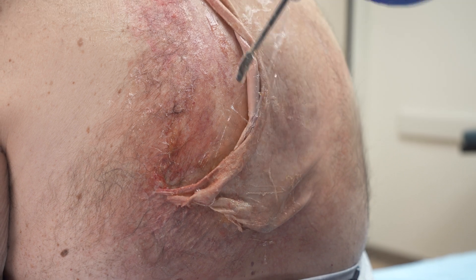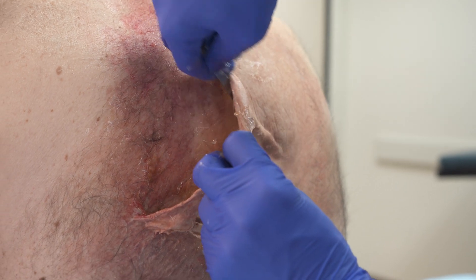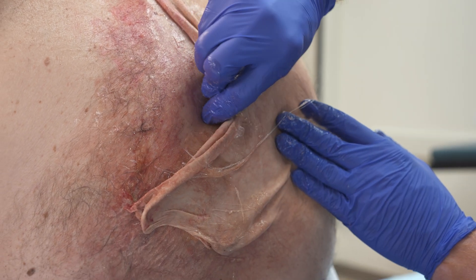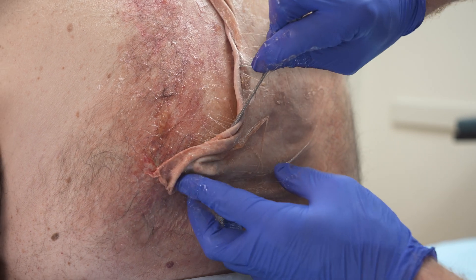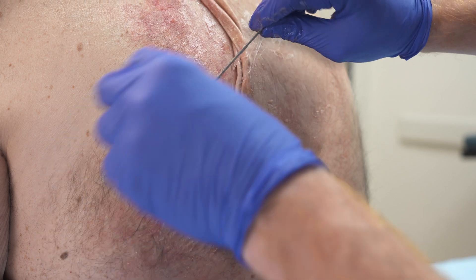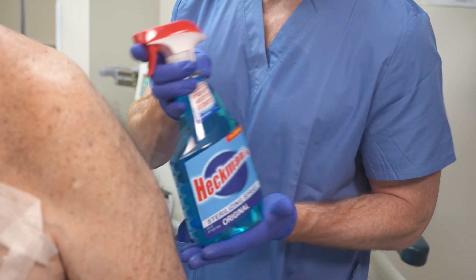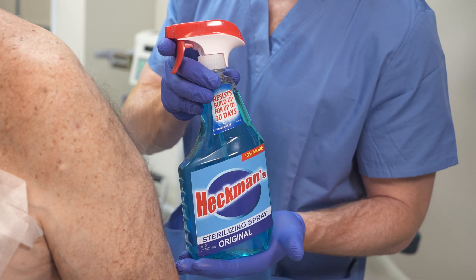Put that in a college fund. One big scoop for mom — that's what she always used to say. Now I will clean and hydrate the skin using Heckman Sterilizing Spray, available at buyheckmanskinproducts.com.